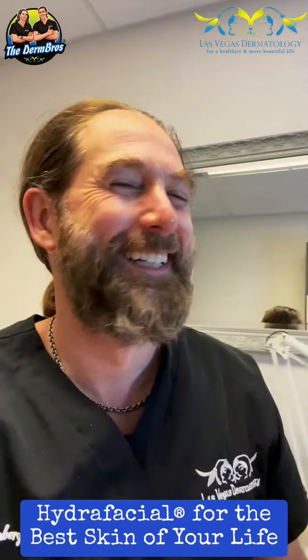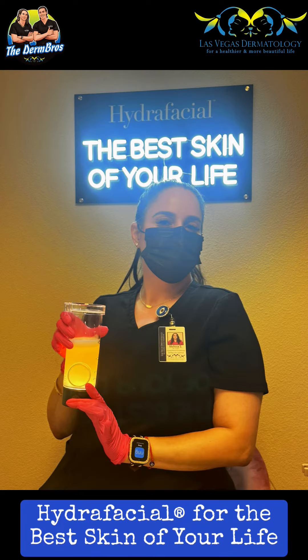Look — I am here for HydraFacial, for the best skin of your life. Thank you.